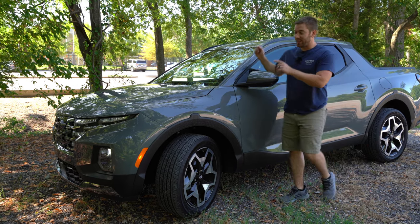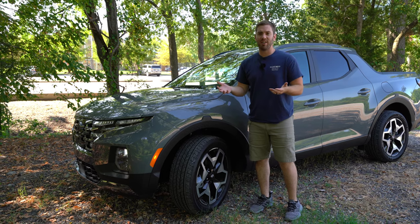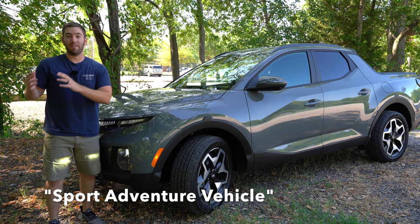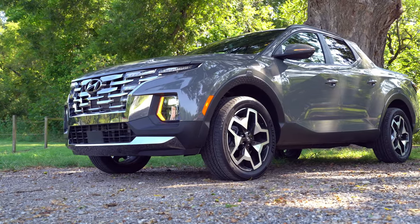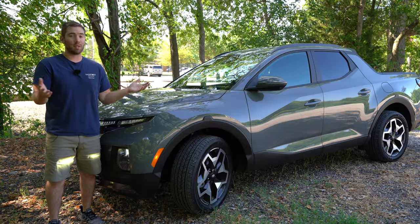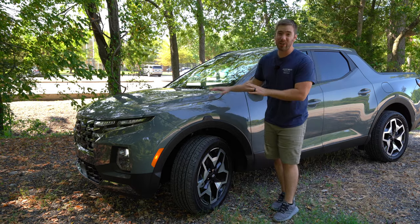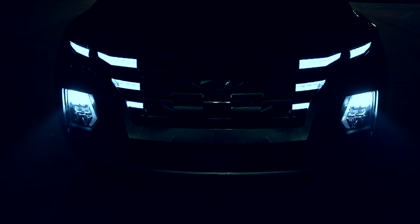When I first pulled up to work driving this 2022 Hyundai Santa Cruz, my boss said, 'So do they call that thing a truck?' Hyundai calls this a sport adventure vehicle and it's actually a lot smaller than you might think compared to competitors like the Honda Ridgeline or other mid-sized vehicles. It's in a completely different class. It's surprisingly practical and loaded with features at this $41,000 price point.